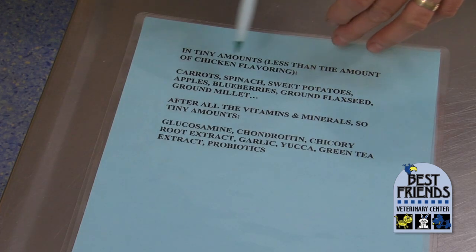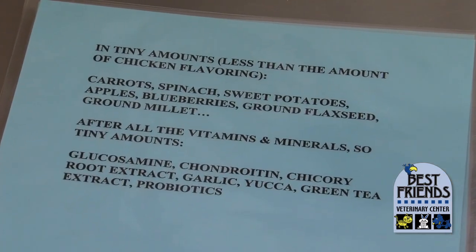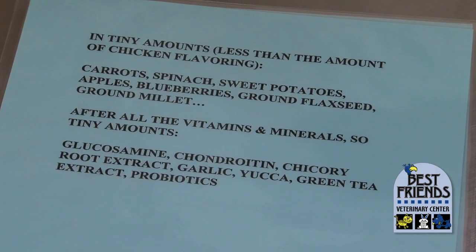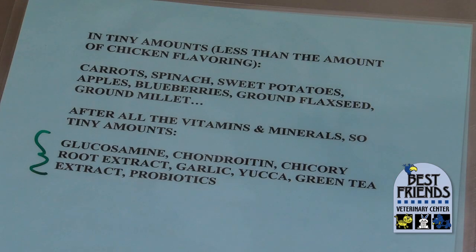We have canola oil again — not so great — and tomato pumice, which I don't think is very worthwhile. Then we have fish flavor and ground flaxseed. As discussed earlier, flax is a source of fatty acids for people but it's not digestible by dogs and cats, so there's no reason for it to be in there beyond providing some fiber. In tiny amounts — less than the chicken flavor — we have vegetables. A lot of manufacturers tout having fruits and vegetables in their food, but you'd have to eat a large amount of carrots or blueberries or spinach to get meaningful nutrients. To get enough antioxidants from blueberries to make a real health difference, you'd need a cup a day; one or two blueberries in the food won't do any good. Even smaller than the micronutrients are additives like glucosamine and chondroitin, which in these tiny amounts are not going to do any good.